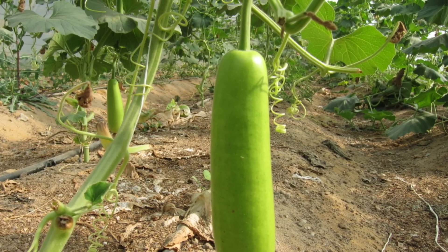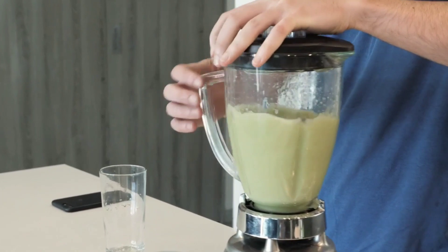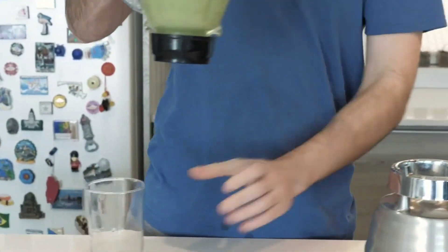The next food item is bottle gourd, or lauki juice. This also contains a large amount of iron. You can eat it as a vegetable or you can also consume it by making its juice.